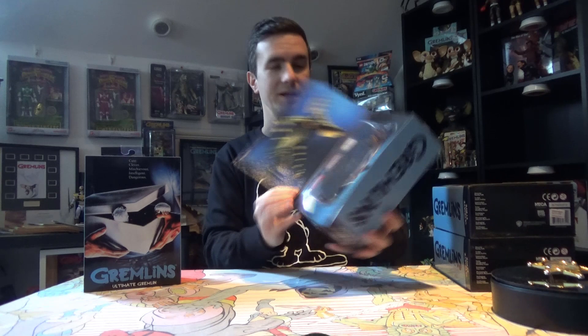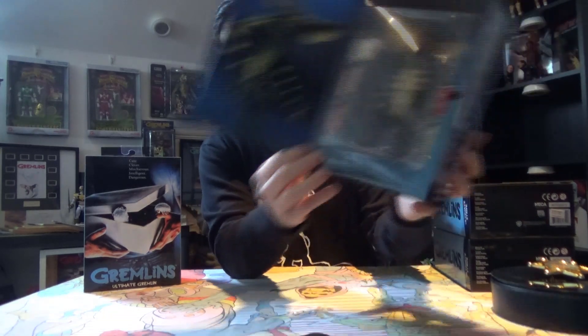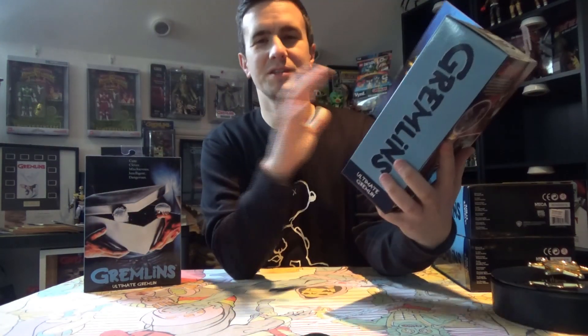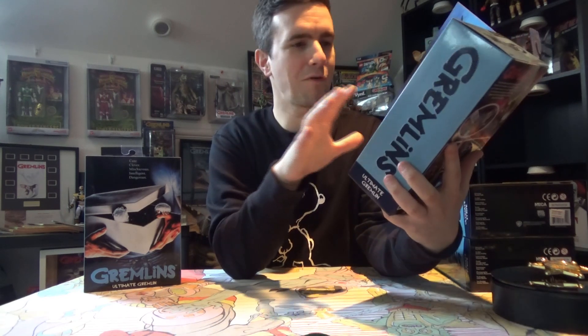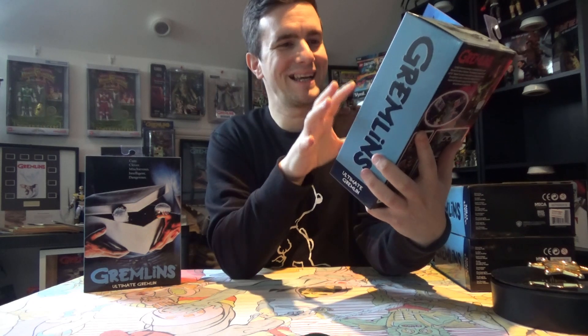We are going to look at the ultimate Gremlin today. This one was meant to be released before Stripe but they seem to have released them at the same time, which is fine. The usual window box art — as you can see — and guys, the gremlins from Gremlins 1 are my favorites. Stripe is my favorite, so I'm just so happy to add these to the collection. These were on the list for 2019.